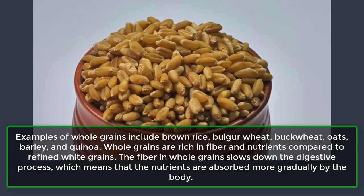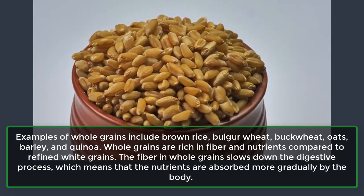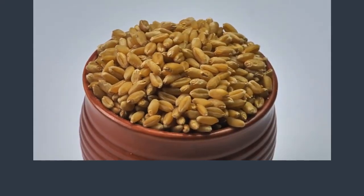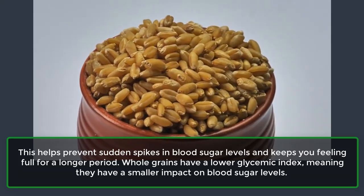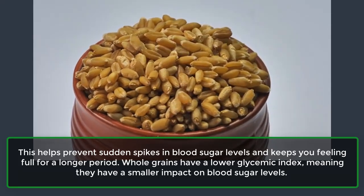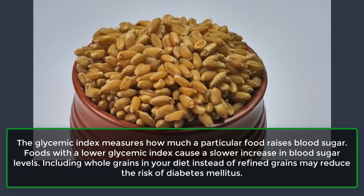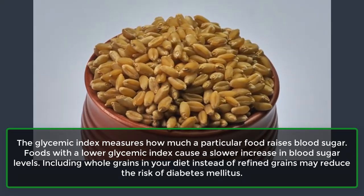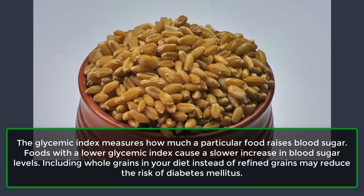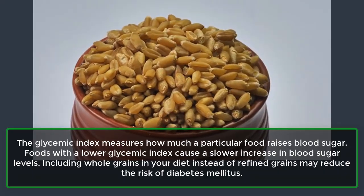Whole grains are rich in fiber and nutrients compared to refined white grains. The fiber in whole grains slows down the digestive process, which means that the nutrients are absorbed more gradually by the body. This helps prevent sudden spikes in blood sugar levels and keeps you feeling full for a longer period. Whole grains have a lower glycemic index, meaning they have a smaller impact on blood sugar levels. The glycemic index measures how much a particular food raises blood sugar, and foods with a lower glycemic index cause a slower increase. Including whole grains in your diet instead of refined grains may reduce the risk of diabetes mellitus.